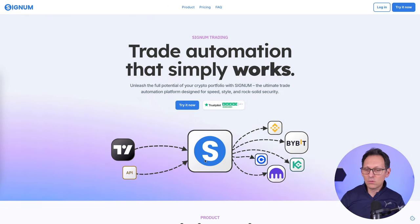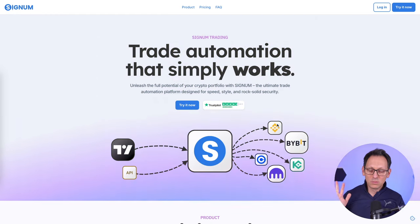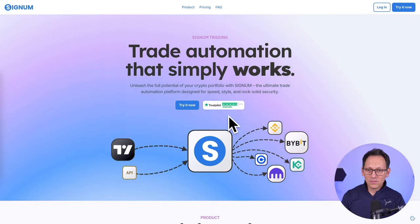In Signum, you set up which trading pair you want, which exchange, and then it will send the signal to your exchange. We're supporting Binance, Bybit, KuCoin, Kraken, Coinbase, and we're going to support more in the future.